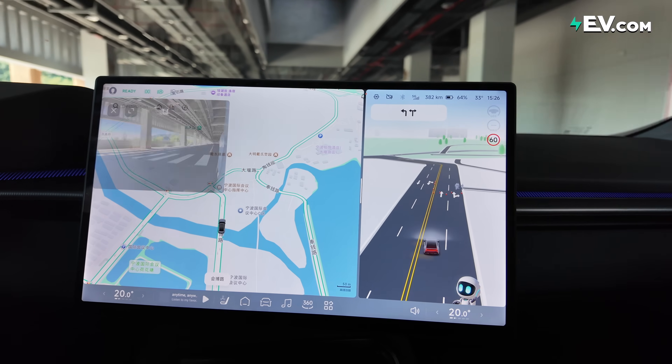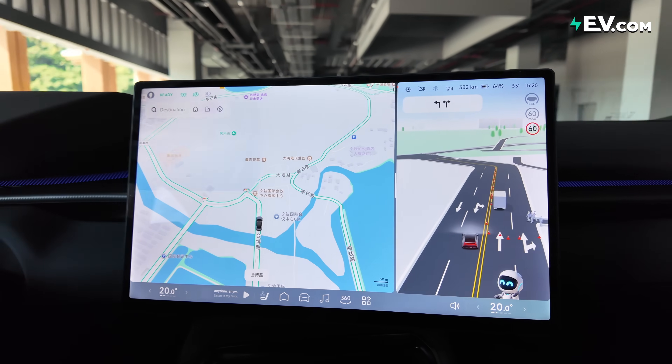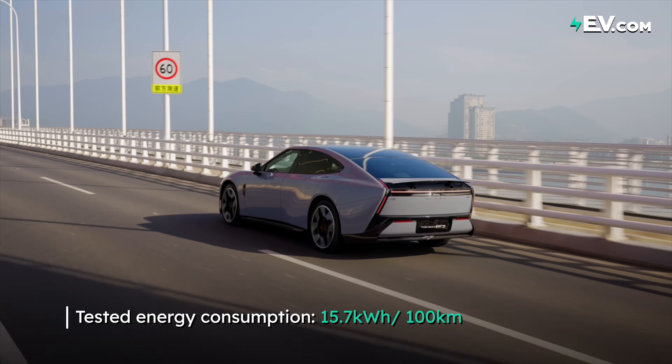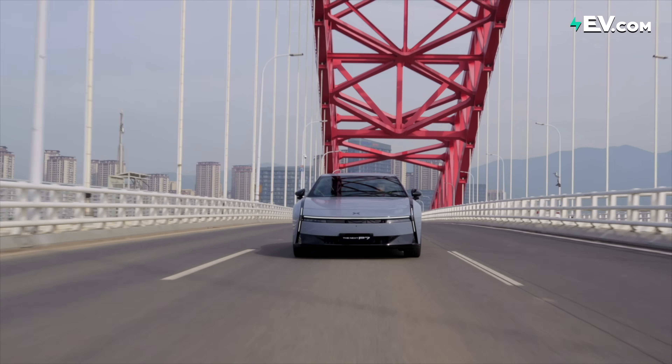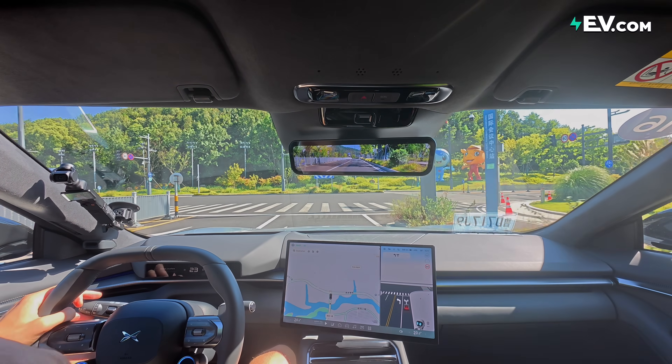So how did the next P7 do in terms of consumption? If I check the last 20 kilometers, we've got a consumption rate of 15.7 kilowatt-hours per 100 kilometers. Not great — a little bit off the 12 they say is their maximum. But still okay, still passable. We did have two people in the car with me when I was shooting today, so that's going to add to this. Not as good as some of the XPengs we've driven before, but still okay.